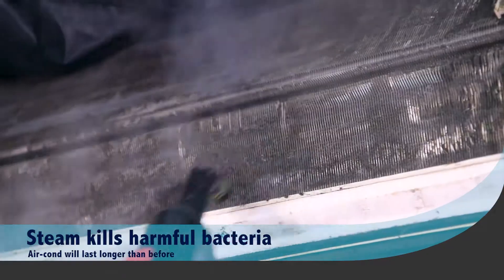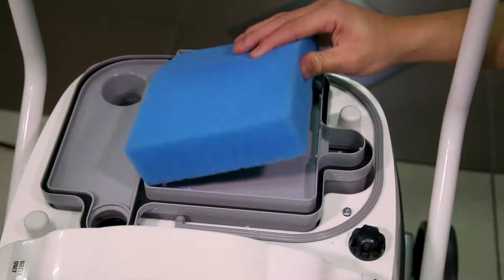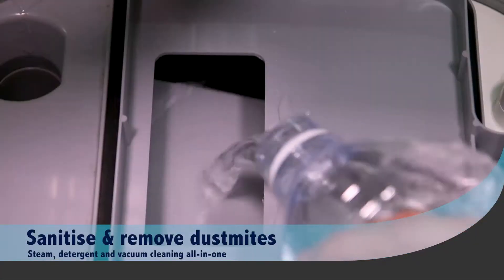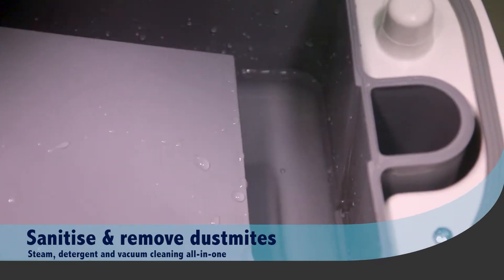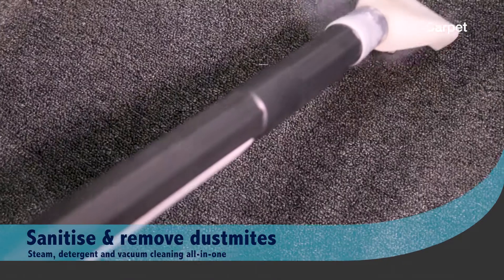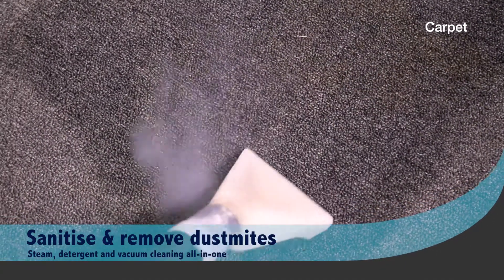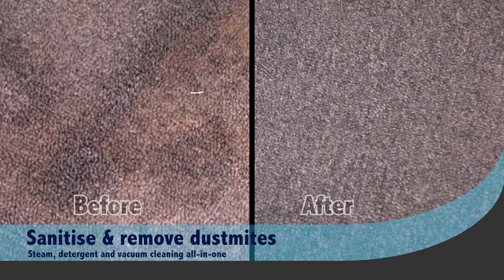Your aircon will last longer. Problems with sanitising carpets? No problem with the steam cleaner. The STEAM Italy 3000D combines effective steam cleaning, detergent and vacuuming power in one machine. Dust mites and microorganisms are a thing of the past.